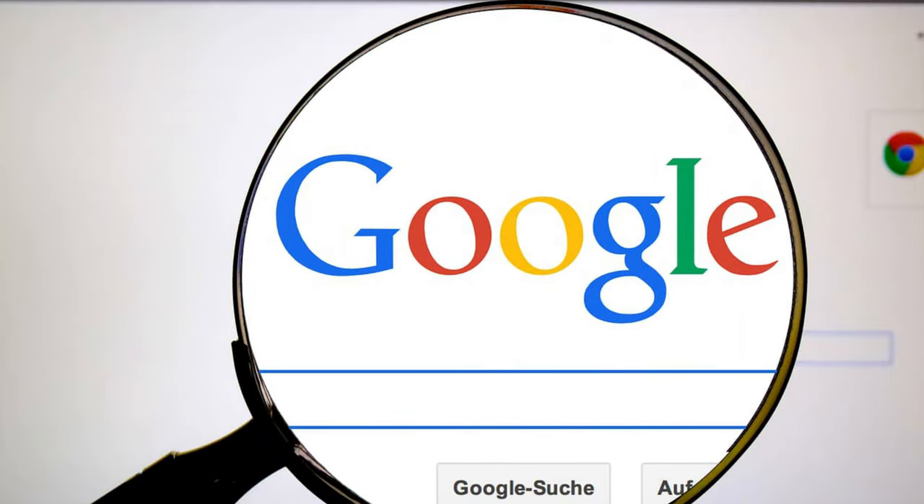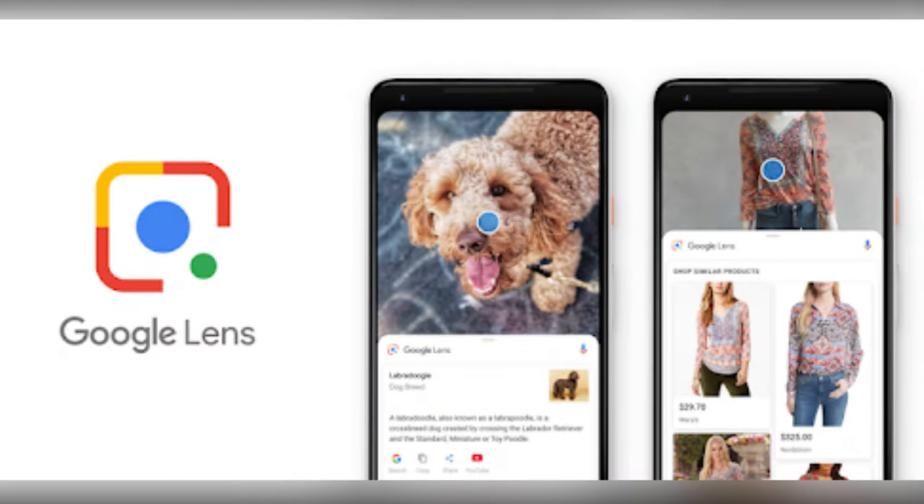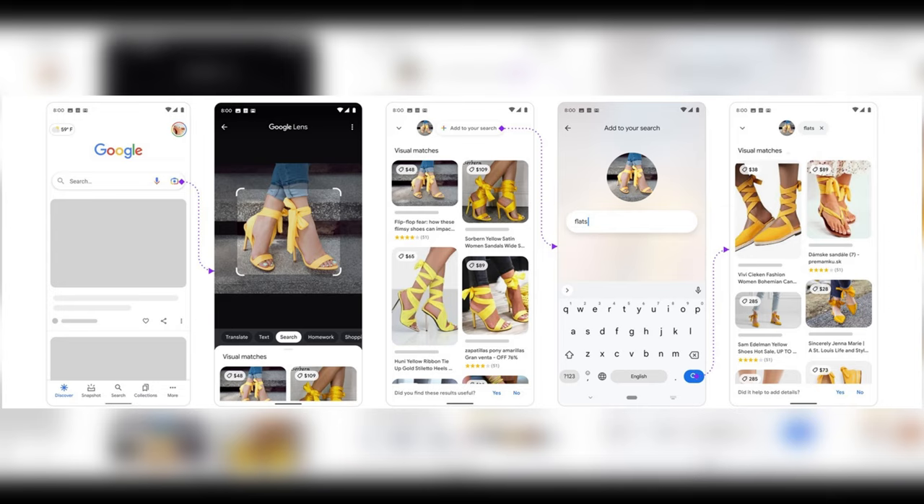Google Lens can search for text and picture at the same time. Last year, Google announced a multi-search feature that lets you add text to your picture searches. Now this tool is available as an open beta test to some Google Lens users on Android and iOS. According to the developers, multi-search is an entirely new way to search, meant to broaden your search options in various situations, for example, when you don't have all the words to describe what you were looking for.